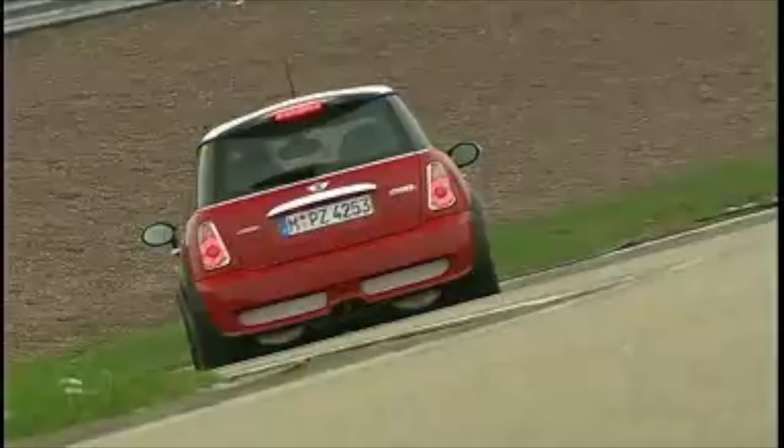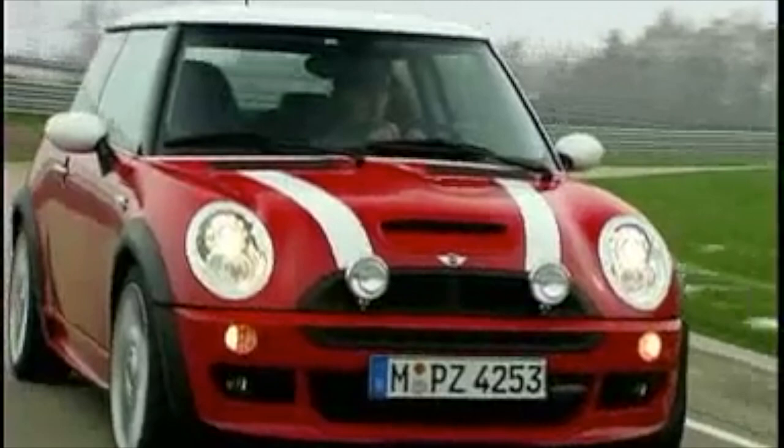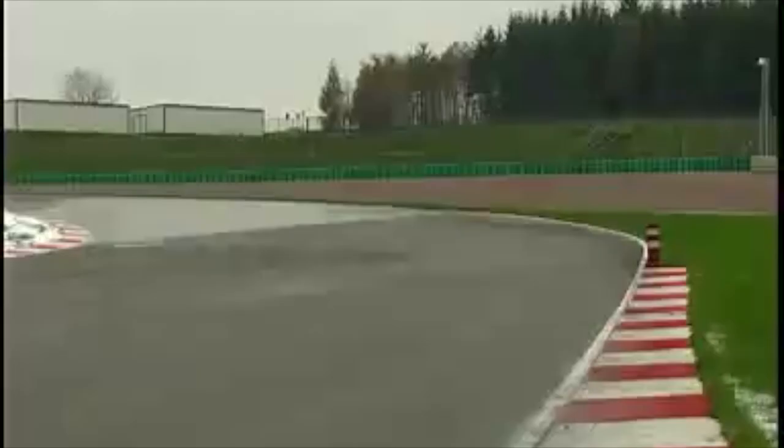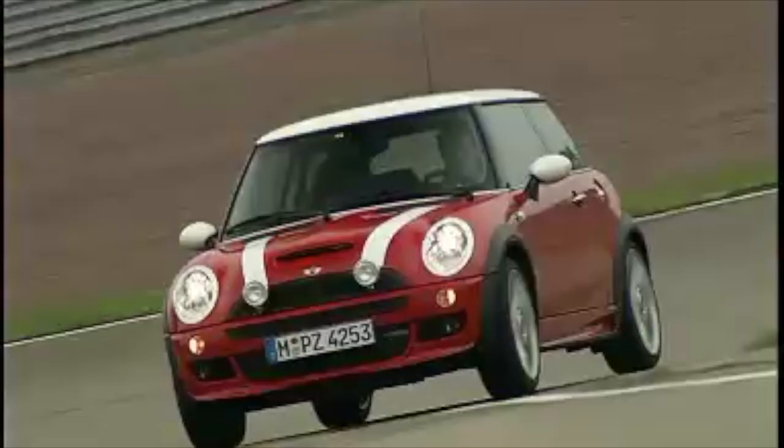The product line quickly expanded to include both performance and cosmetic upgrades. Owners of new Minis could take delivery of their JCWs direct from the John Cooper Works shop or bring their new Minis in to be retrofitted. Performance parts included larger brakes, suspensions, and a range of accessories. Mini dealerships soon began marketing and installing JCW products too. The catalogs from this time period were full of go-fast parts for owners to customize their Minis.